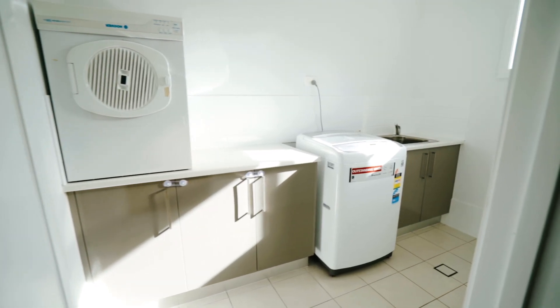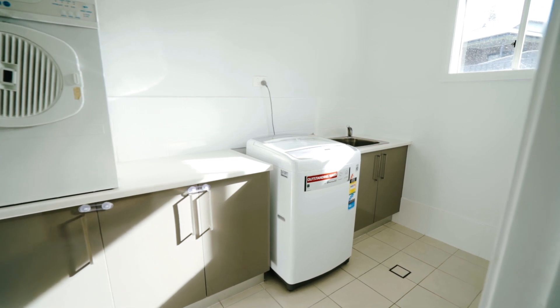The home also includes a large laundry that features a workbench space and storage area.